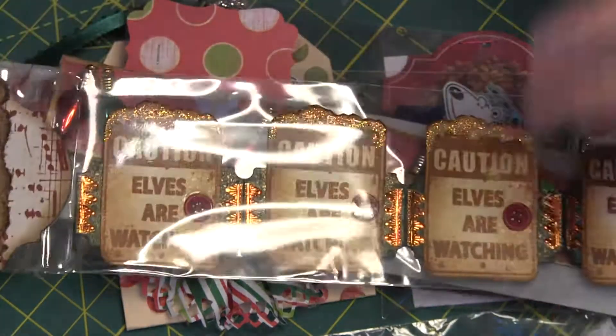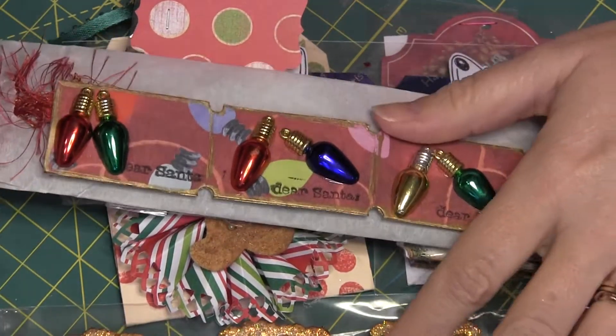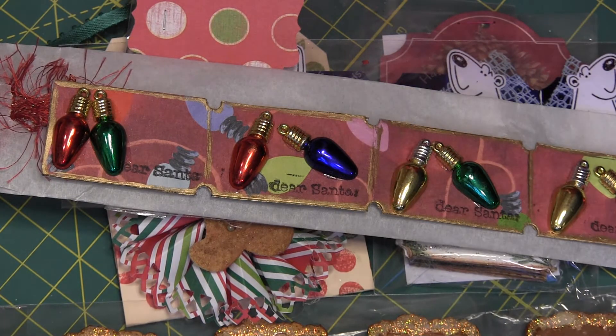So thank you for watching. This is the Your Paper Pantry November Arty Fartty Ticket Strip Swap. See you on Your Paper Pantry.